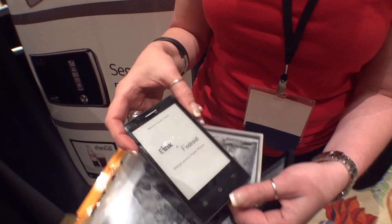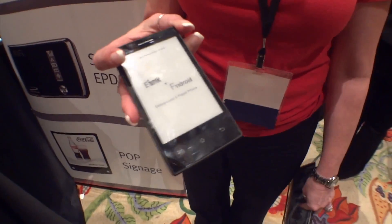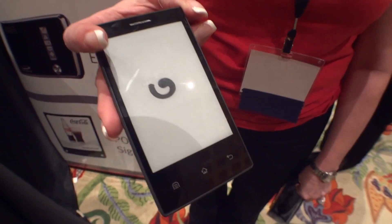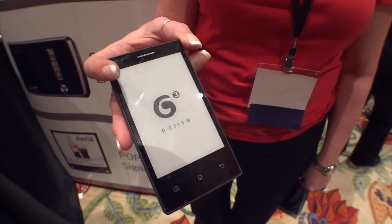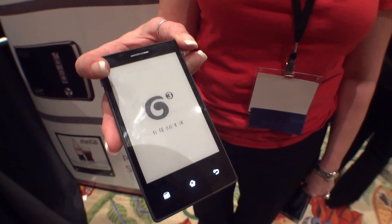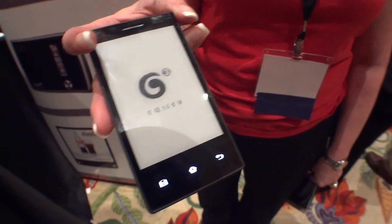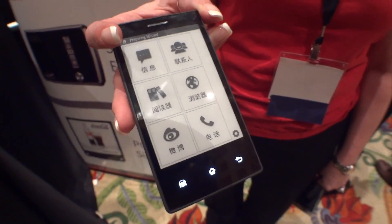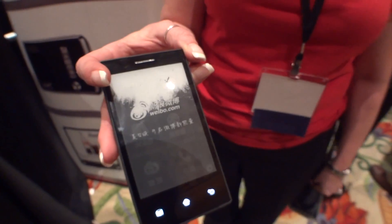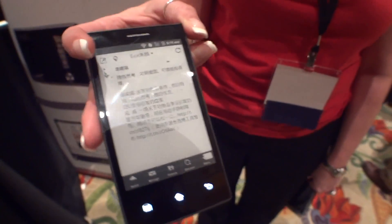That looks insanely lightweight too, like it doesn't even exist. It's working. If you go on the website, there is more. Now, I'm a fan of e-ink, especially for reading. I really want to see someone develop an Instagram photo frame on e-ink — I would love that. Low power, long battery life. Oh, it's Android! I knew that.